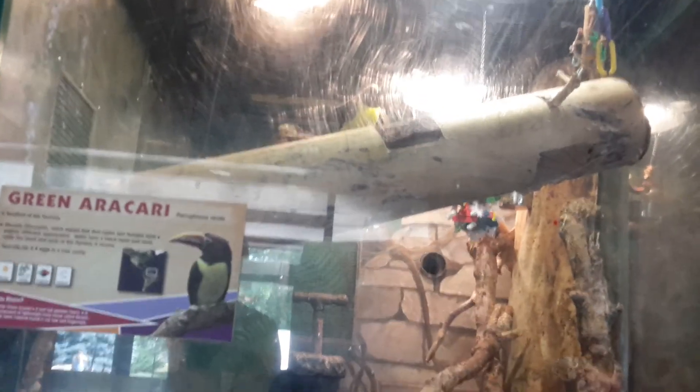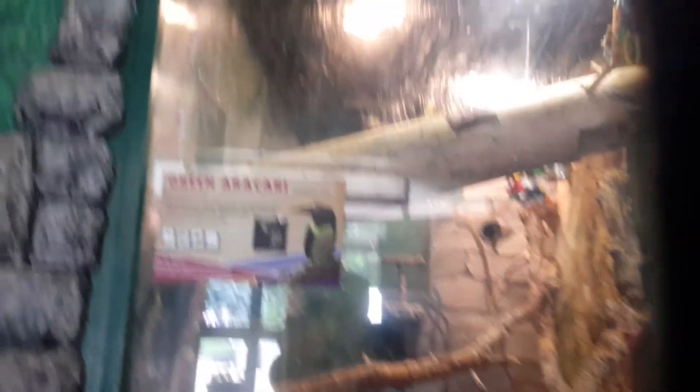There's like a birdie right there or something. I think it's like a green acarya — a pelican something. It's a green acarya. I think he's a pelican or something.